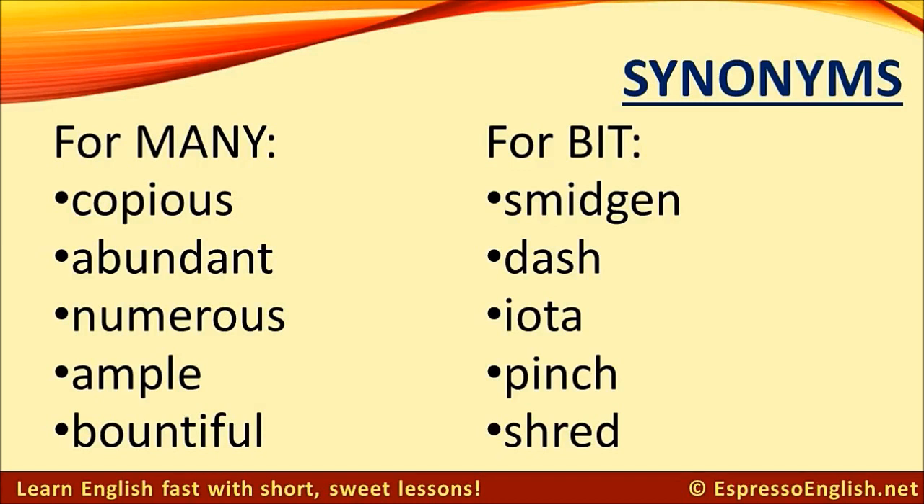Synonyms for a bit: smidgen, dash, iota, pinch, shred.